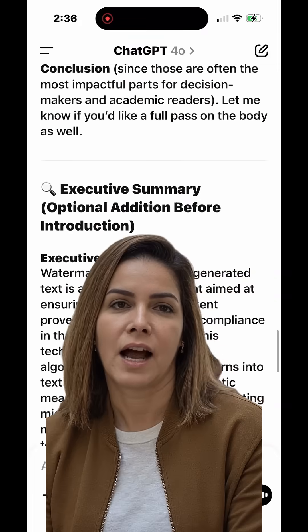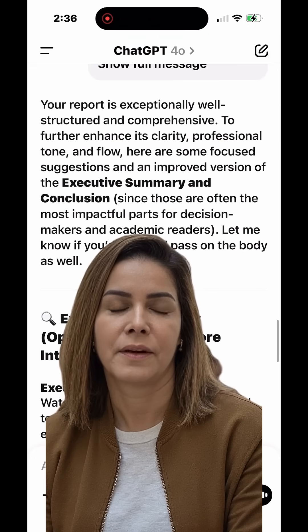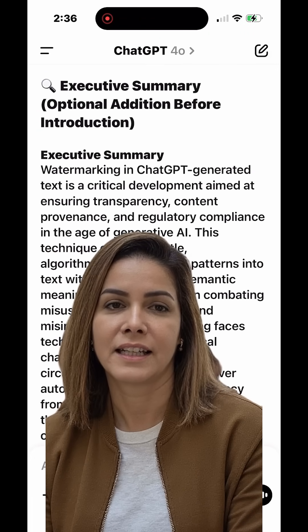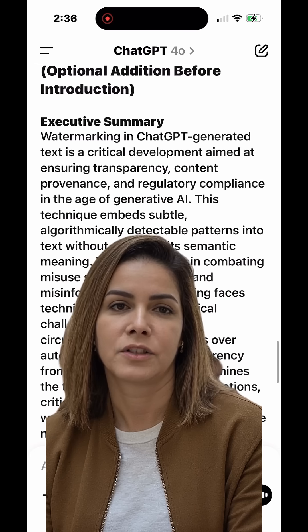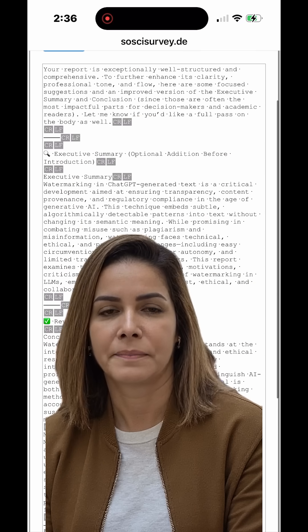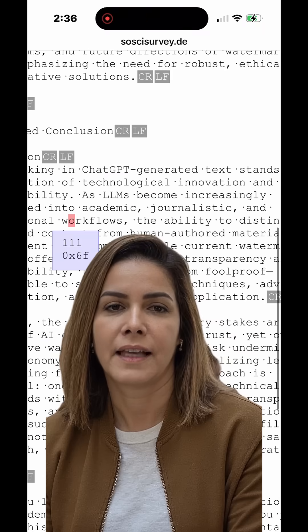Let me show you something wild. I copied some text from ChatGPT and ran it through this Unicode analyzer site, saucissurvey.de. Look at this — these aren't normal spaces. These are hidden Unicode characters, like the narrow no-break space. You can't see them, but they're there.